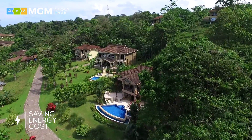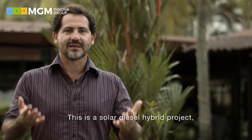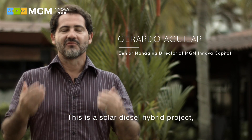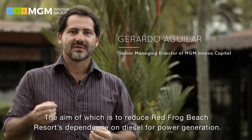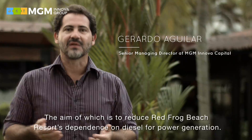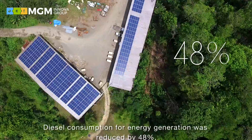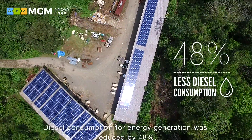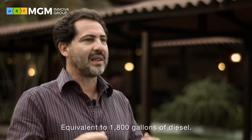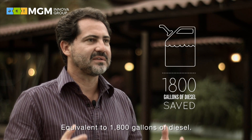So the resort starts saving on energy costs from the very onset of the project. It is a hybrid solar-diesel project focused on reducing the dependence on diesel consumption for energy generation at Red Frog Beach. In the first month of implementation, we achieved a reduction of 48% in diesel consumption for energy generation, equivalent to 1,800 gallons of diesel.